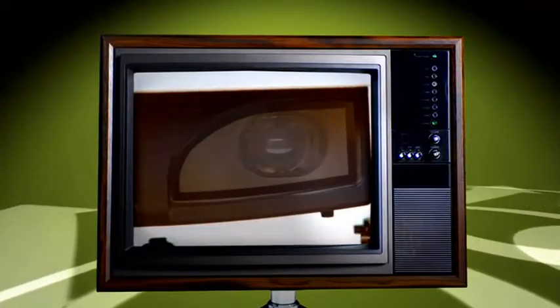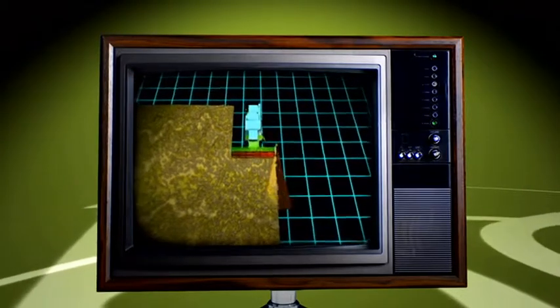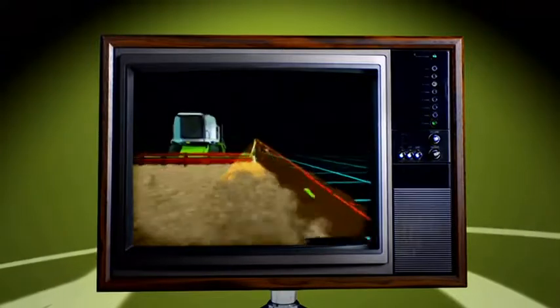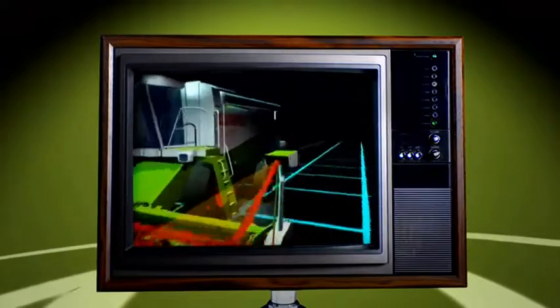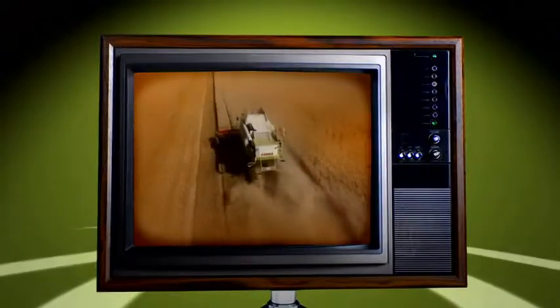Another Claas innovation was the launch of the Claas Laser Pilot for combine harvesters in 1999. A sensor transmits constant light pulses which are reflected by stubble. This allows the exact position of the border between mowed field and unmowed field to be determined, and the machine to be steered exactly along the crop edge.